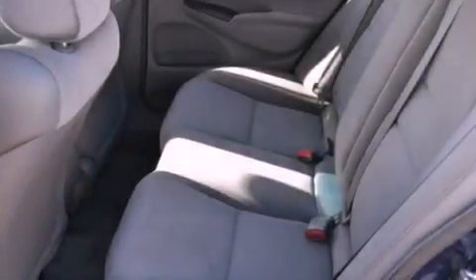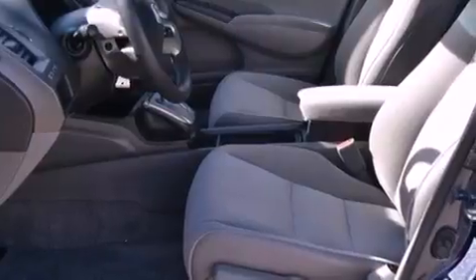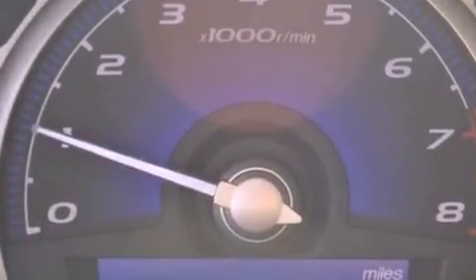The following features are also included: air conditioning, cruise control, full power accessories, a CD player, an electronic throttle, a security system, tinted glass, multi-reflector halogen headlights, a rear window defroster, and an auxiliary power outlet.